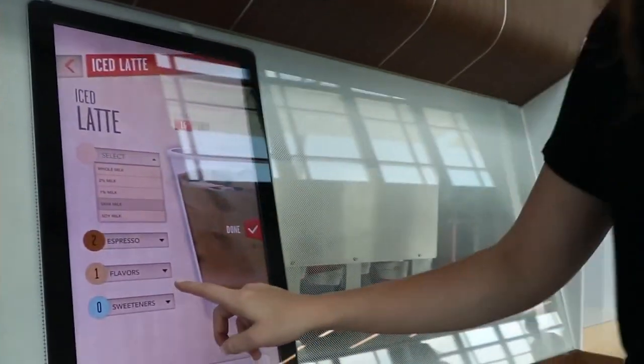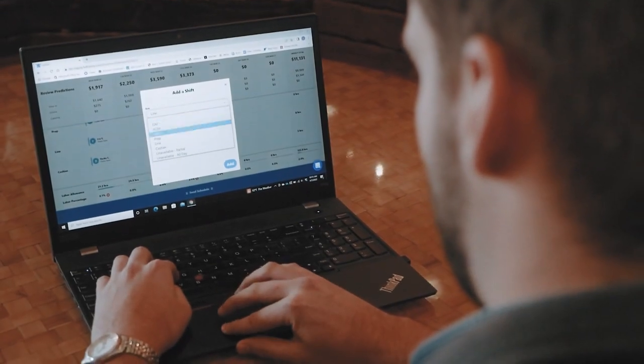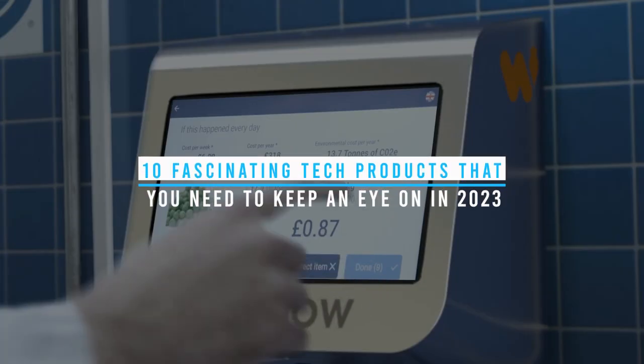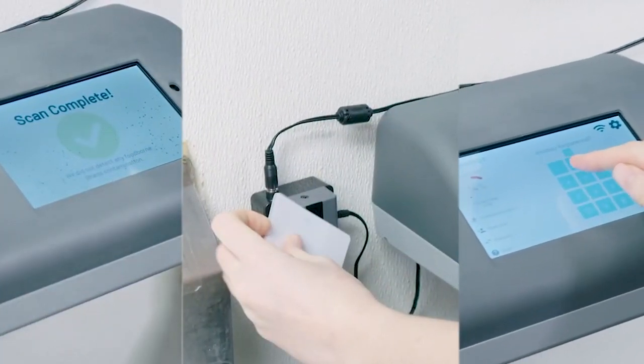Welcome back to our channel, where we explore the latest and greatest in the world of technology. Today we have an exciting lineup of 10 fascinating tech products that you need to keep an eye on in 2023. From mind-boggling innovations to cutting-edge gadgets, this list has it all. So without further ado, let's dive in.